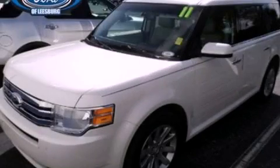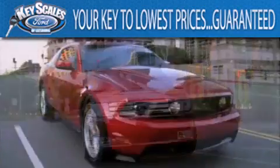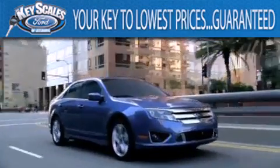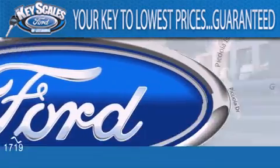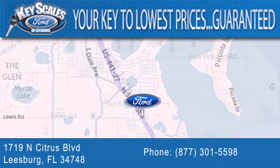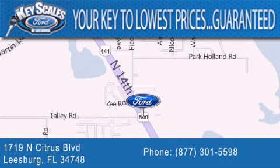Stop by today and test drive this vehicle for yourself. Keyscales Ford is family-owned and has been serving Central Florida for 45 years in the same location. We are located at 1719 North Citrus Boulevard in Leesburg. That's what the key to your best deal is at Keyscales Ford.